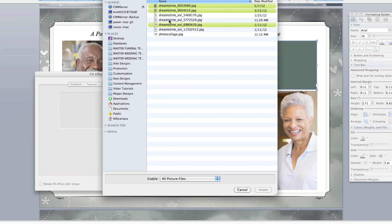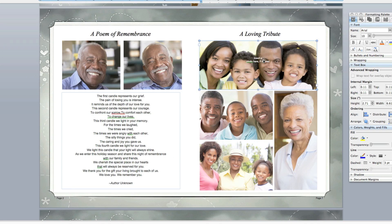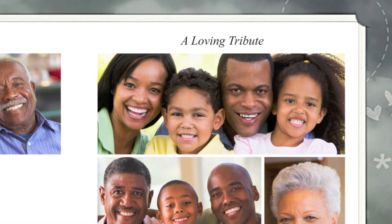You can customize the template as desired, such as creating a photo collage on any page.